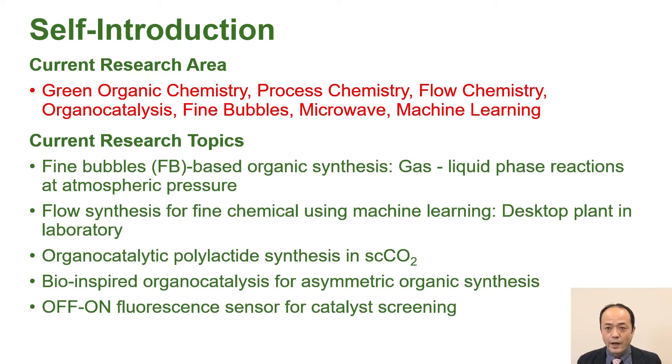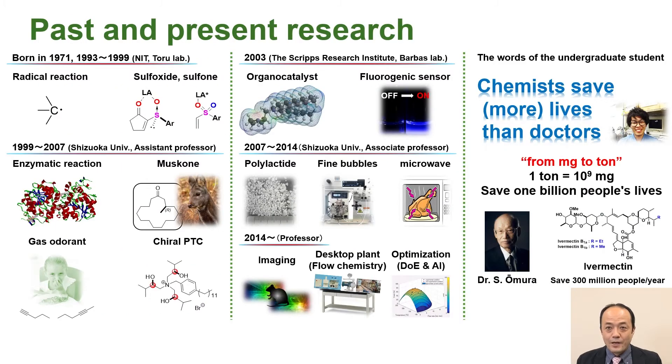I have not been studying these research projects since I was in my 20s and 30s. In my 20s and 30s, I studied asymmetric logical reactions, enzymatic reactions, flavor and fragrance, gas odorants, and chiral phase transfer catalysts at the Nagoya Institute of Technology and Shizuoka University.